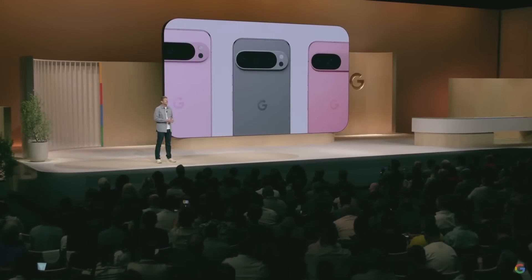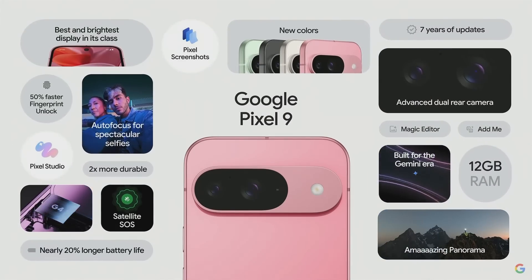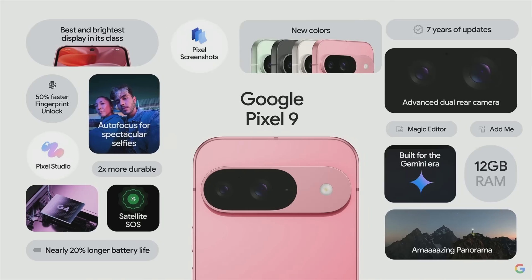We've got Pixel 9 — the powerfully sophisticated Google phone with an unbelievable upgraded camera, supercharged performance, and the latest AI features like the new Gemini Assistant, Add Me, Pixel Screenshots, Pixel Studio, and so much more. Pixel 9 starts at $799.